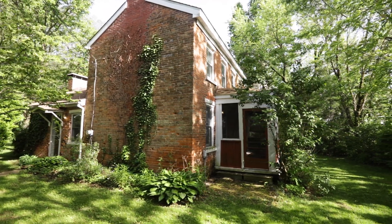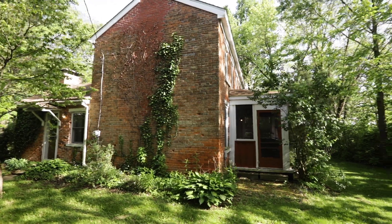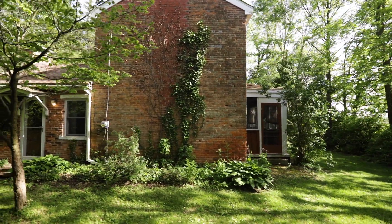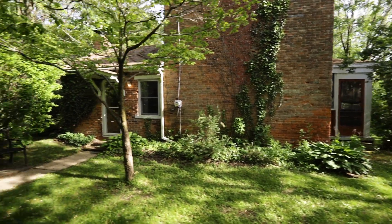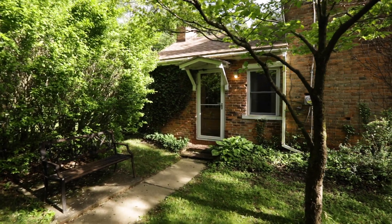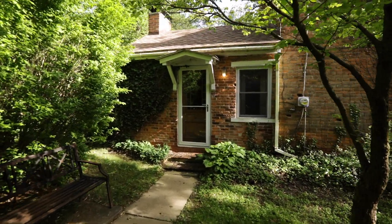This is the Jordan Farm in Menard County, Illinois. The house behind me is an antebellum brick dwelling that was constructed by Henry Jordan sometime around 1849. It's an example of a certain kind of antebellum brick architecture that was popular in Menard County, and of which there are very few left.